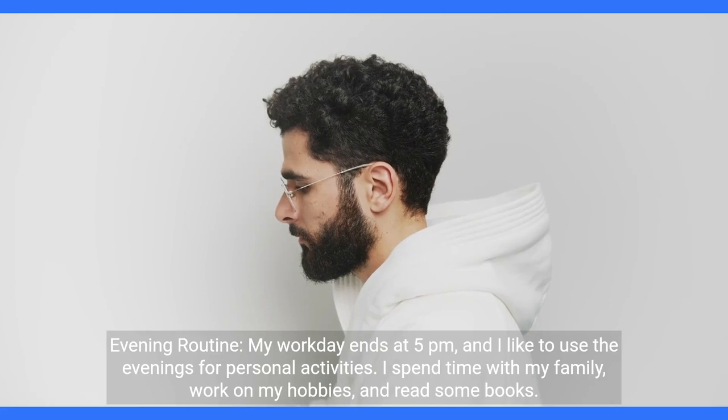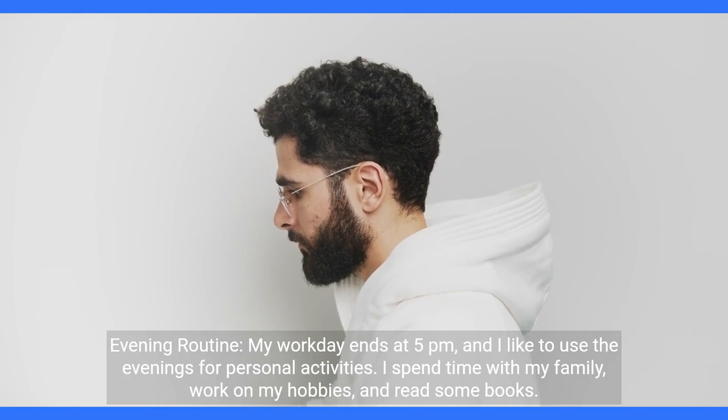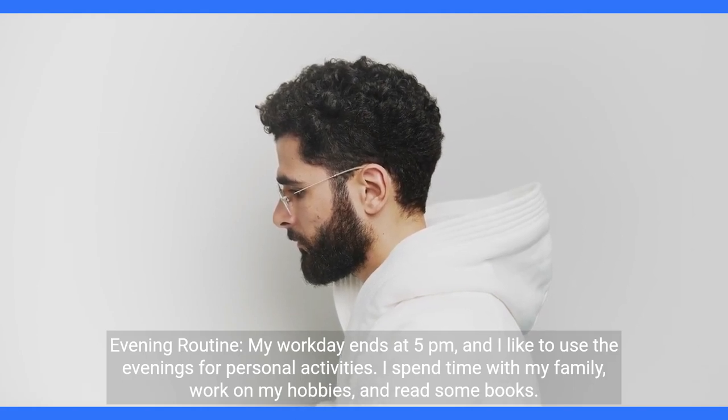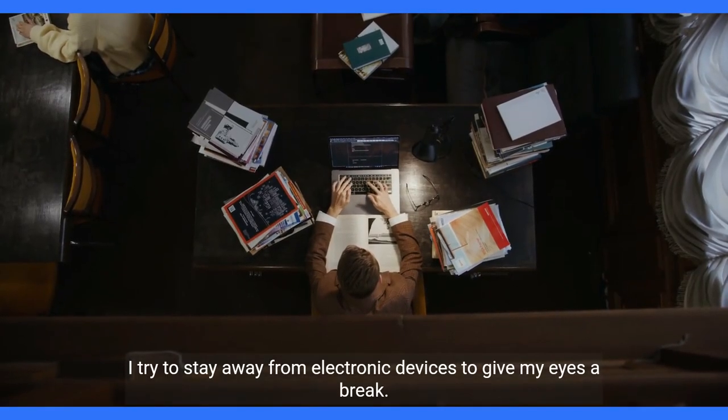Evening routine. My workday ends at 5 p.m., and I like to use the evenings for personal activities. I spend time with my family, work on my hobbies, and read some books. I try to stay away from electronic devices to give my eyes a break.